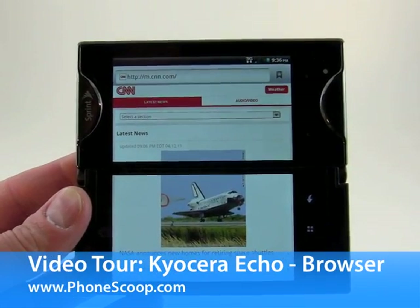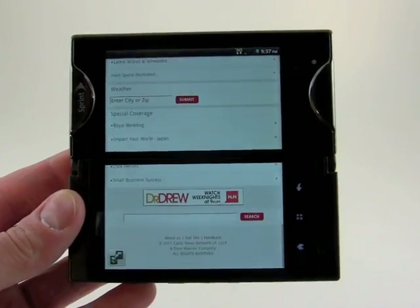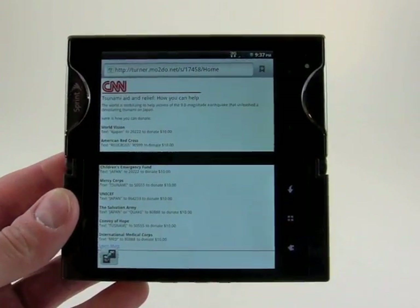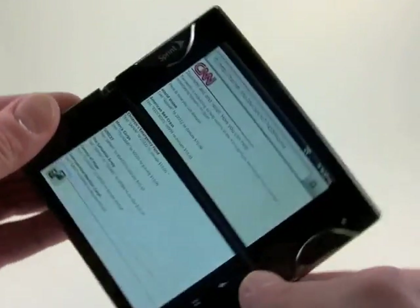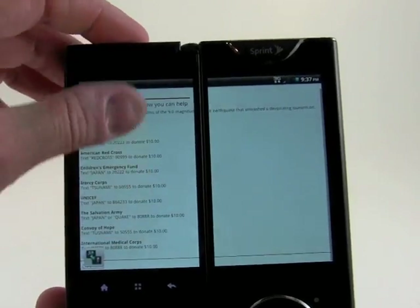Here's the browser on the Kyocera Echo. You can see it's one giant screen, and even though we've got the displays with this bar in the middle, it acts as one app. We can, of course, rotate it this way too, and it does the same thing.